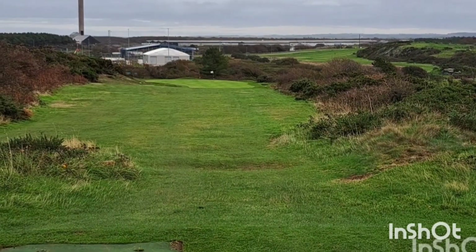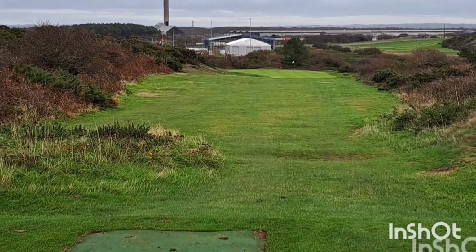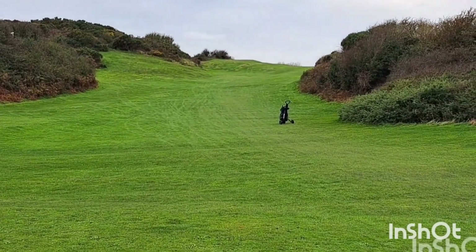13th hole at Holyhead — last of the par 3s, 170 yards, down the hill, tight with the bushes either side. You've got to be straight or you're in trouble. 14th hole at Holyhead, short par 4, 254 yards, but it's going to go up the hill. Looks like it's veering round to the right as well — yes, it definitely is according to the board.